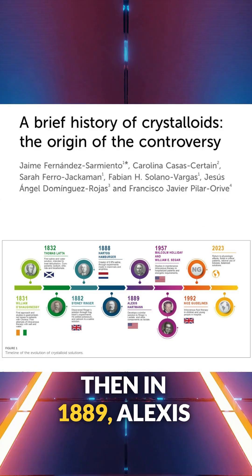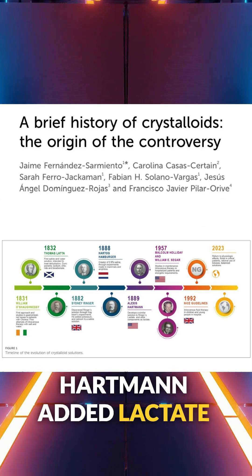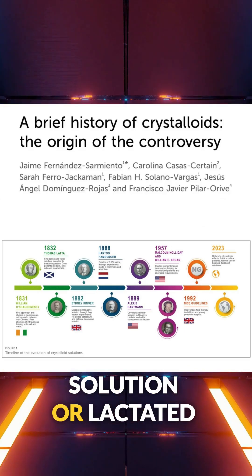Then, in 1889, Alexis Hartmann added lactate, giving us Hartmann's solution, or lactated Ringer's.